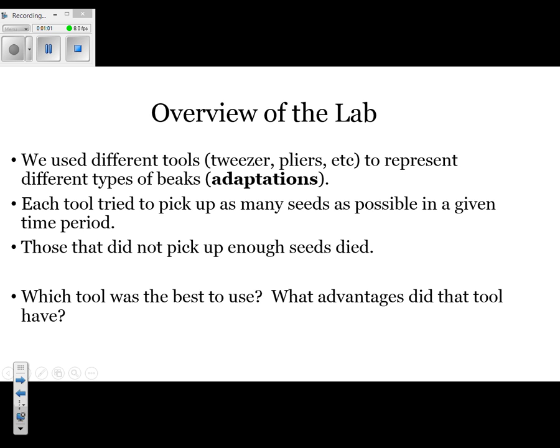Thinking back to those tools, which tool was the best to use and what advantage did it have? They asked a question very similar to this on a recent regents exam, and you would actually have to identify one of the tools our class used and explain why it was good. For example, you could say that the tweezers were good because they had a very pointed tip which allowed you to precisely pick up the seeds.